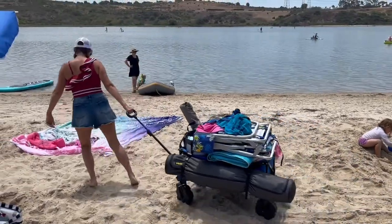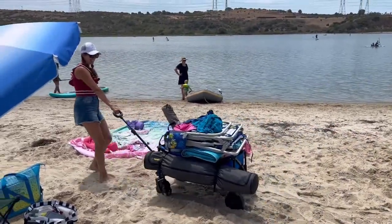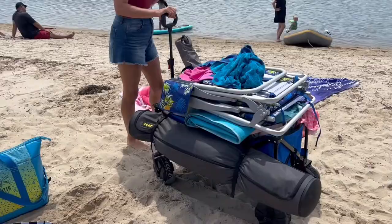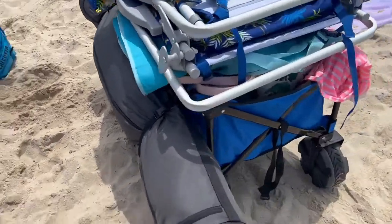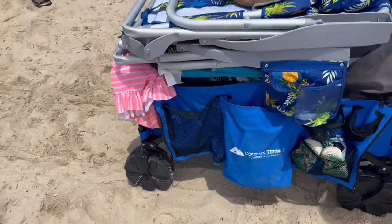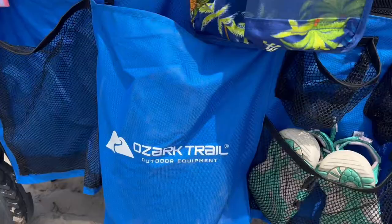If you're like us, a family day at the beach means you have so much stuff you've got to haul in. That's why I love this wagon — it is so cool. It can hold up to 225 pounds, yes you heard that right, and it even has pockets where you can stash your stuff as well, so plenty of space.